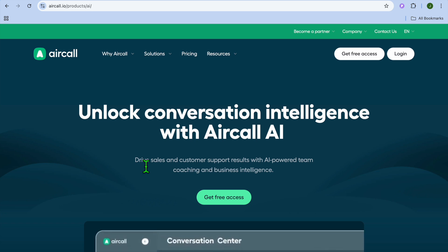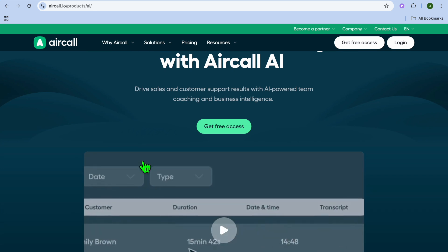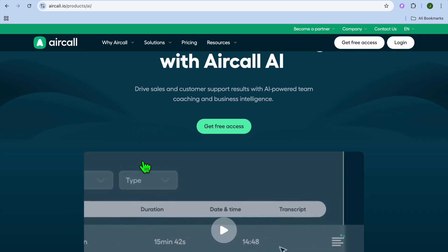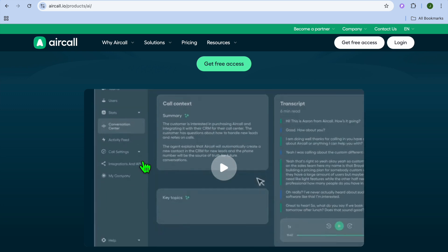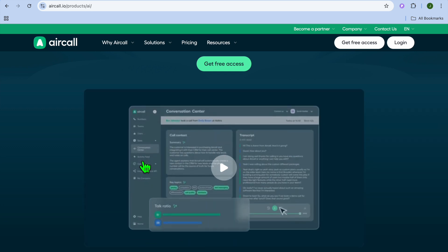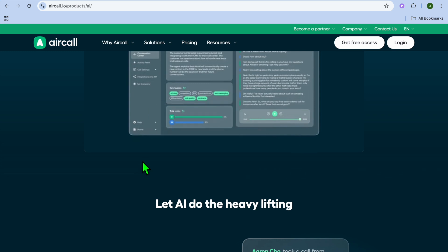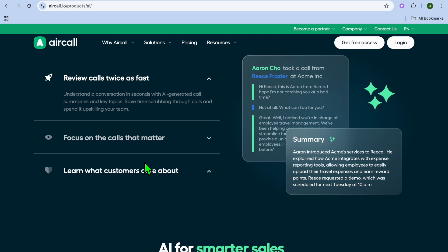Taking the number one spot on our list is Aircall with AI integrations, and I would consider it best overall for multi-channel customer support. Aircall is a cloud-based phone system that integrates with AI to automate call routing, analyze conversations, and manage customer inquiries across phone, chat, and email. Some standout features are AI-powered call routing, real-time call analytics, and CRM and helpdesk integrations. On the pros side, it is flexible and scalable, offers advanced call tracking and analytics, and is perfect for customer support teams. The only pullbacks are that it requires initial setup and is pricier for advanced features.